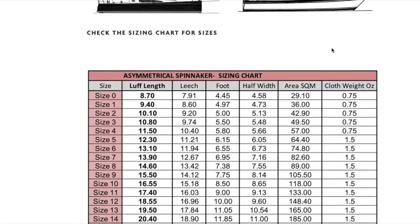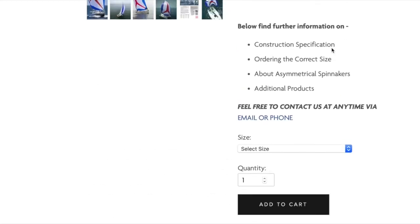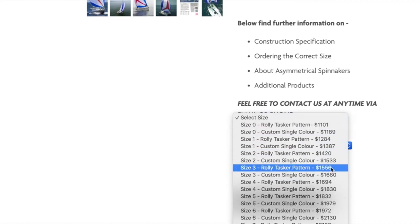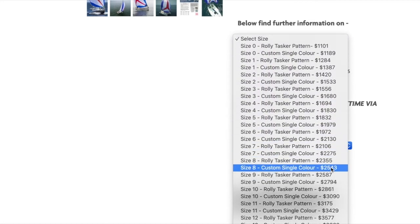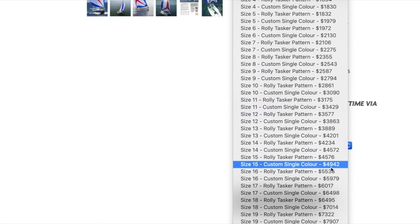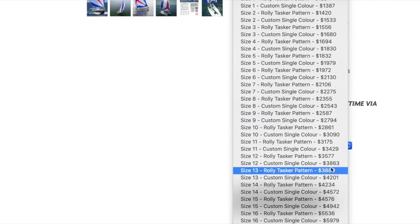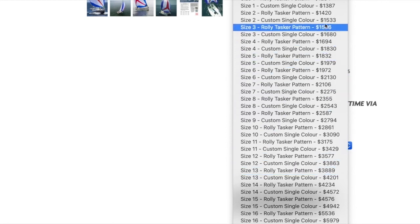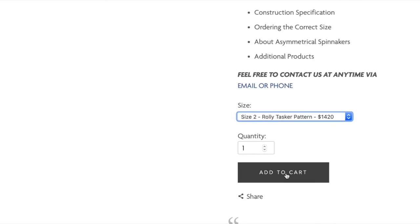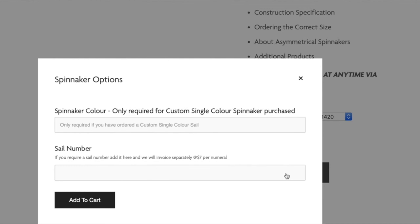Ordering your new sail is as simple as selecting your correct size from the drop-down menu at the top and then following the checkout procedure, during which time you can also add a sail number to be factory fitted, a single custom colour, or even a spinnaker sock for ease of handling. From order, we can usually deliver your sail Australia-wide within three to four weeks. You can either collect it from us in Gladesville, Sydney, or we can send it directly to you for a small charge through one of our reputable couriers.